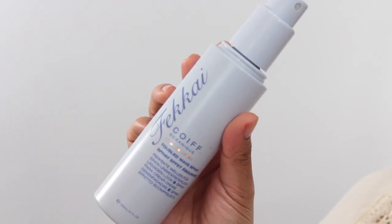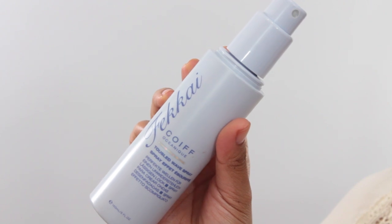The last thing for hair is the Fekkai Tousled Wave Spray. I really like this but it's not my absolute favorite beachy wave spray. It works okay — I like how it texturizes my hair a little bit. I don't really use it as much now that my hair is shorter. When I had long hair it was really nice for creating that crunchy beachy wave look, but I still like to use it for a texturized look with my shorter hair.